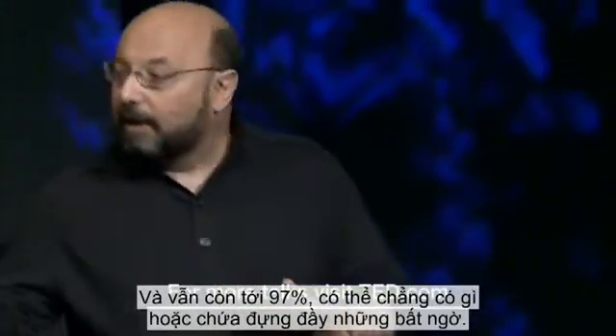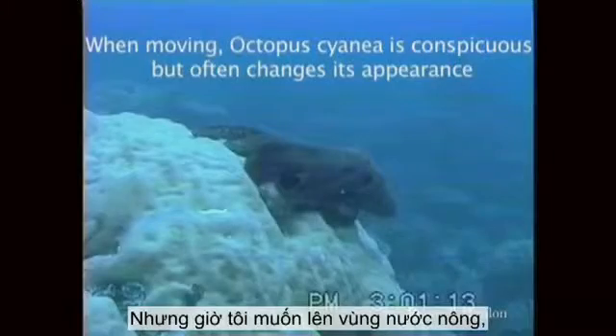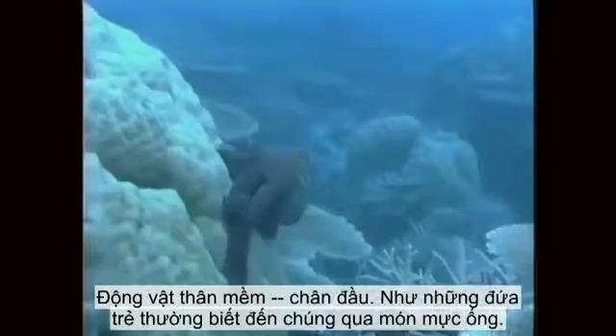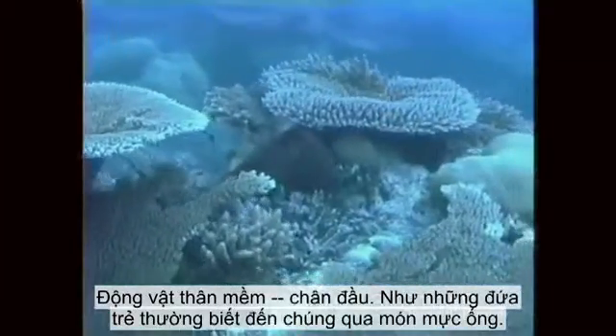There's still 97%, and either that 97% is empty or just full of surprises. But I want to jump up to shallow water now and look at some creatures that are positively amazing. Cephalopods — head foots. As a kid, I knew them as calamari, mostly.